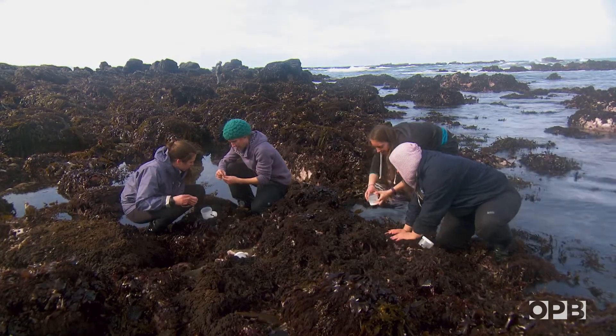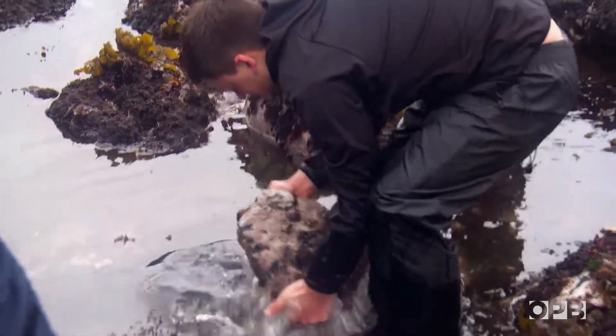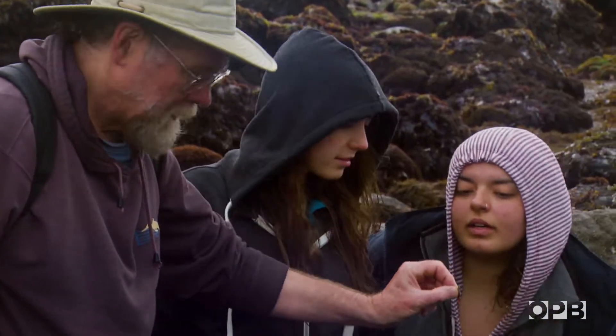When people say they're going tide pooling, some people just look in the tide pools. But if those people would just look under the rocks nearby, they'll see an amazing diversity of organisms.